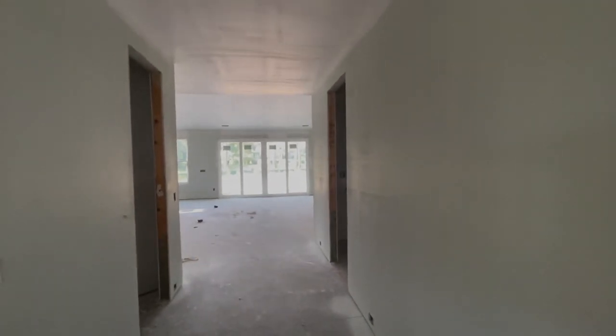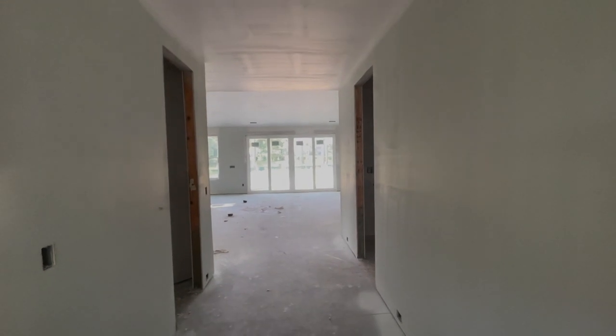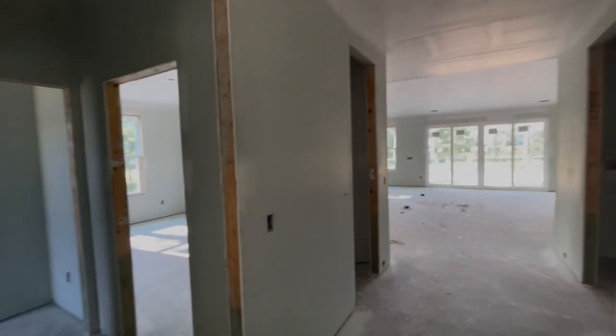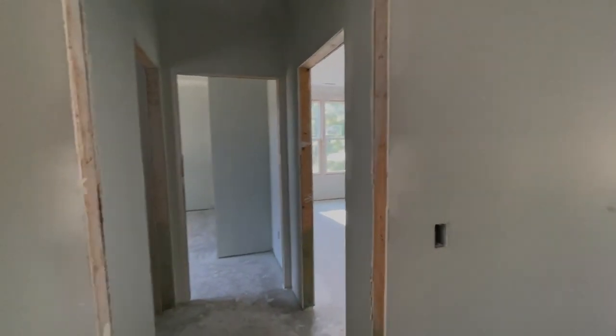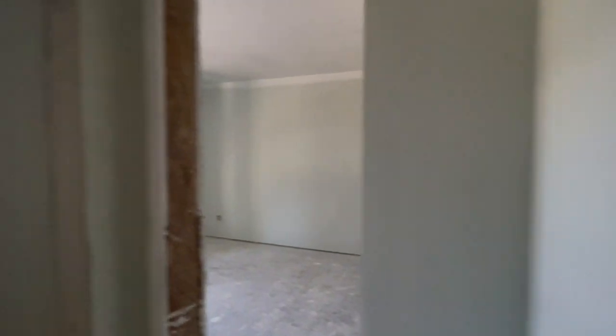Hello! I'm here at the Fort Fisher Cove that we're building in River Sea Plantation. I wanted to show you they have done drywall so you can see what it's like. Down here these are the two guest bedrooms and then that will be the guest bath at the front of the house.